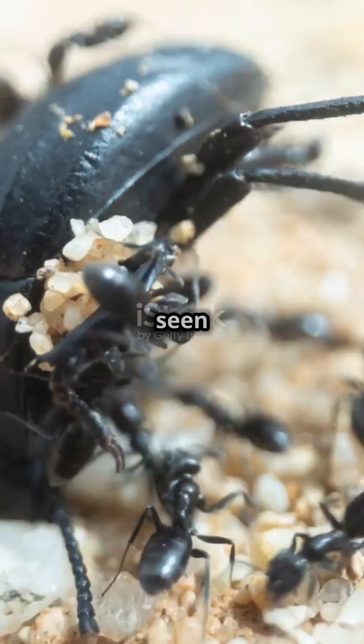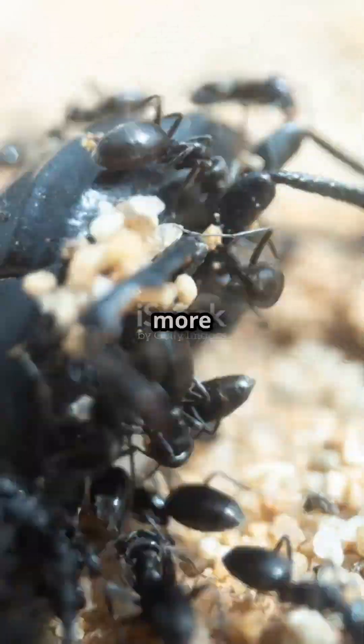What's the most amazing thing you've seen ants do? Comment below and subscribe for more tiny wonders.